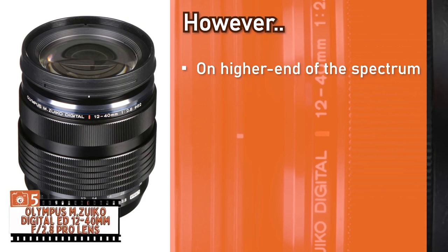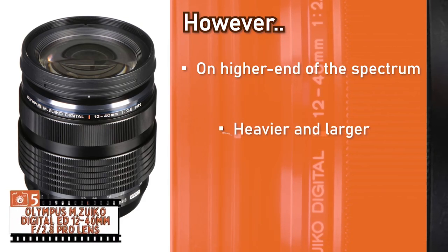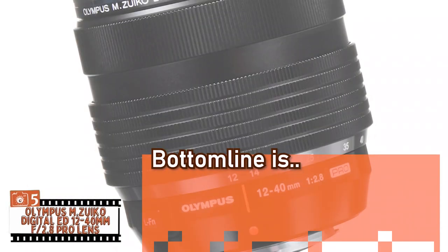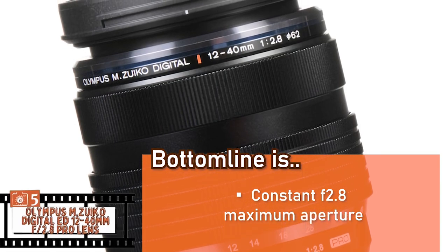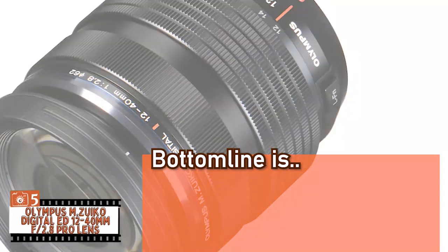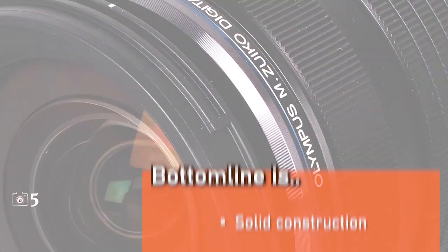However, it's on the higher end of the price spectrum. It's heavier and larger than some of its counterparts. And at wide open, it has a barely noticeable distortion. Bottom line: it features a constant f2.8 maximum aperture, it's equipped with a manual focus clutch mechanism, and its solid construction makes it the best micro four-thirds zoom lens.